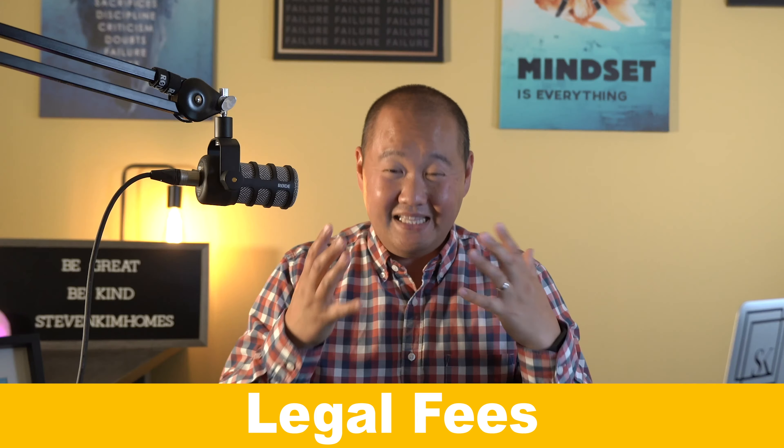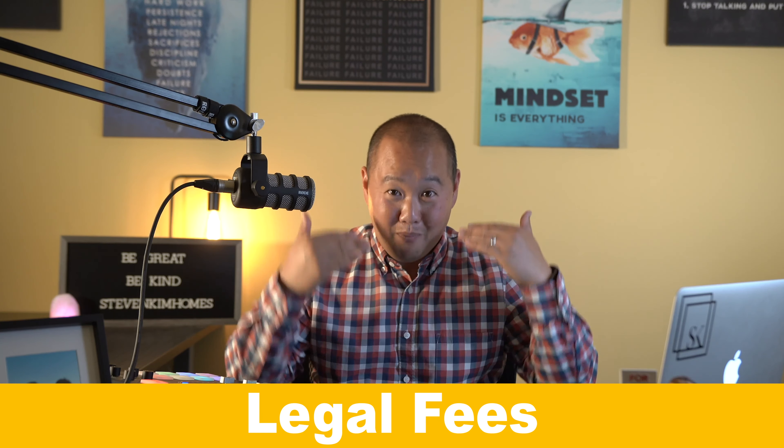The next cost to pay attention to is legal fees. You do need a lawyer to close out the transaction, which will cost you anywhere from about $1,500 to $2,000. I'll use $1,750 as the average right in the middle.